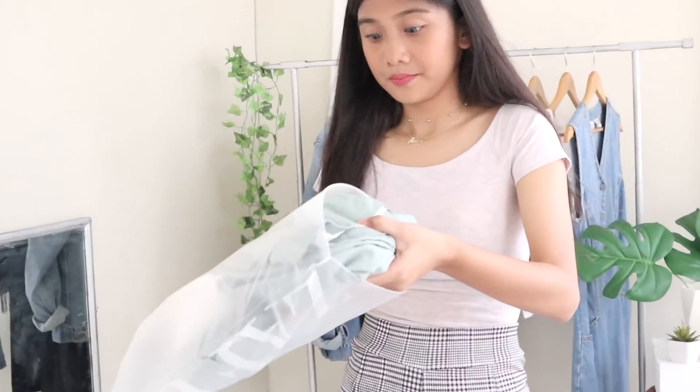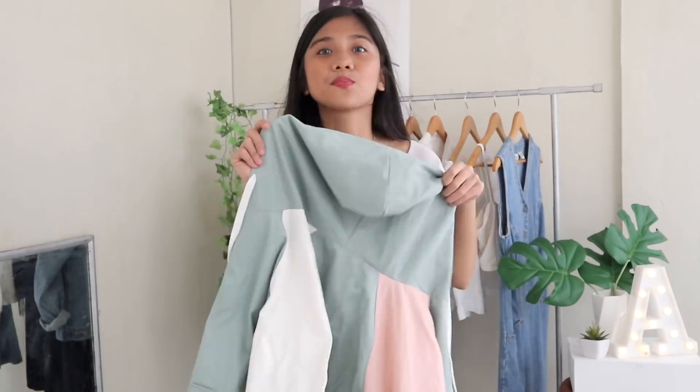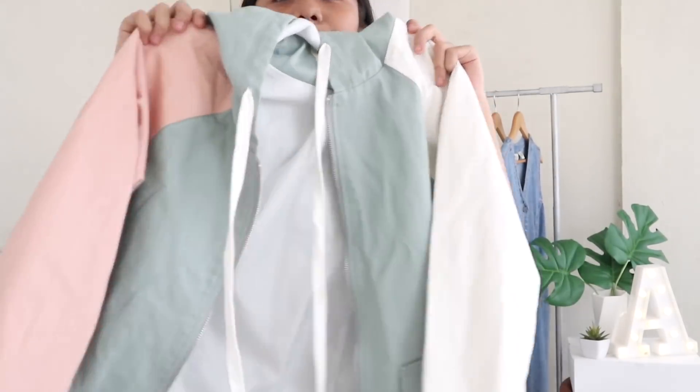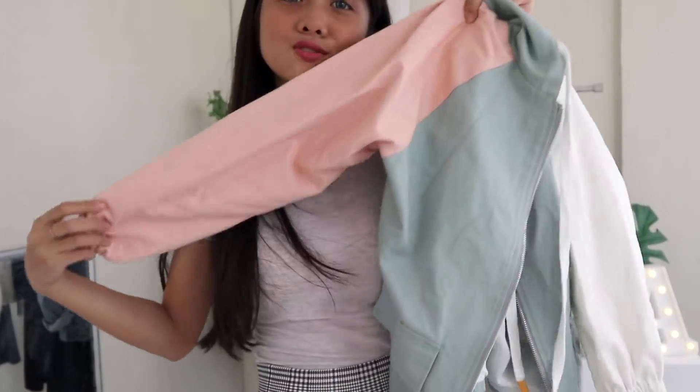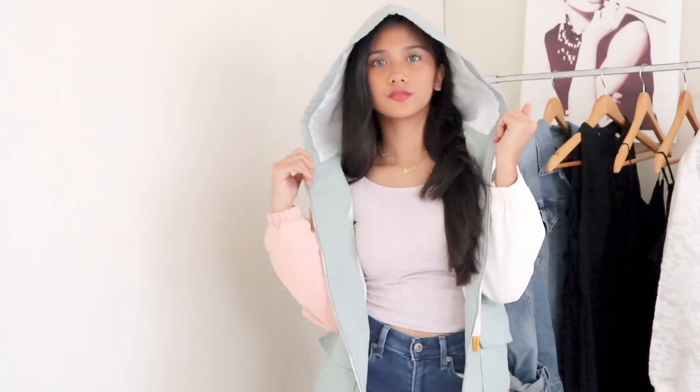And this is the last one — ta-da! I got this windbreaker. It's warm here in the Philippines but I got it anyway. It's pastel, and when I touch it I can really tell it's high quality.